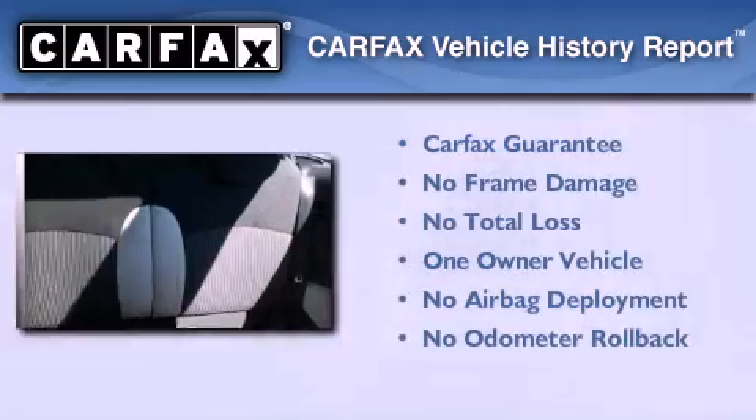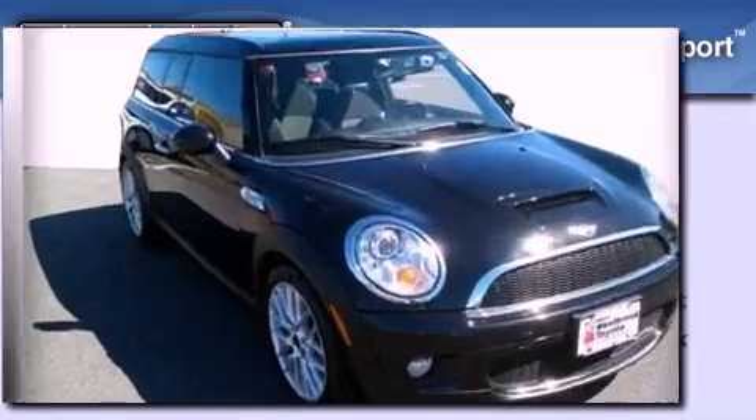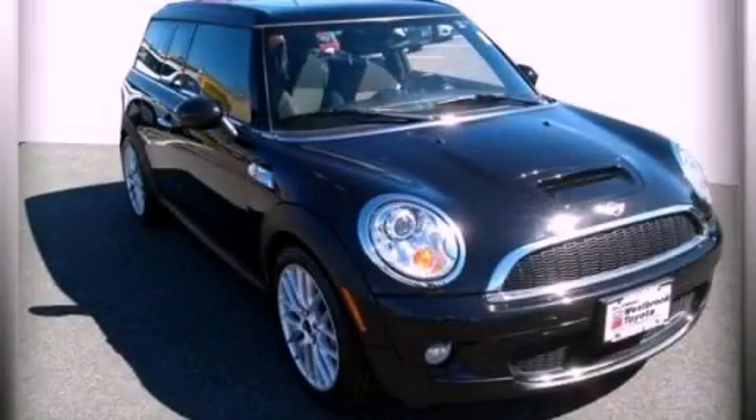This Mini has had only one owner and it qualifies for the Carfax buyback guarantee. This automobile won't last long at this price — call and arrange a test drive now.